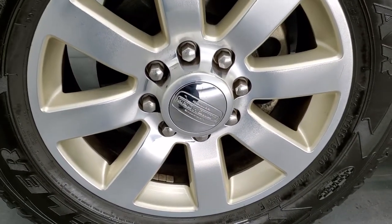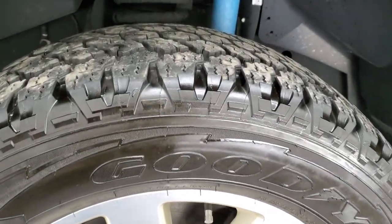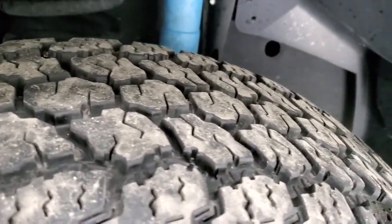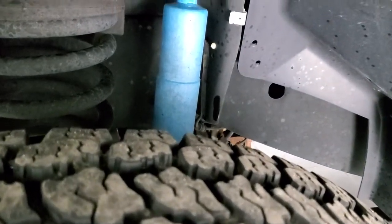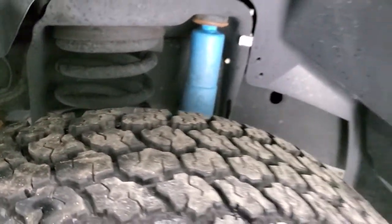This one comes with the 20 inch painted and polished aluminum rims and it has Goodyear Wrangler all-terrain adventure tires. These are LT 285/60R20s and they have right around 50 to 60 percent of the tread left on them. This one does have the off-road package which gives you the Bilstein shocks. Frame and underbody is in a very nice condition.